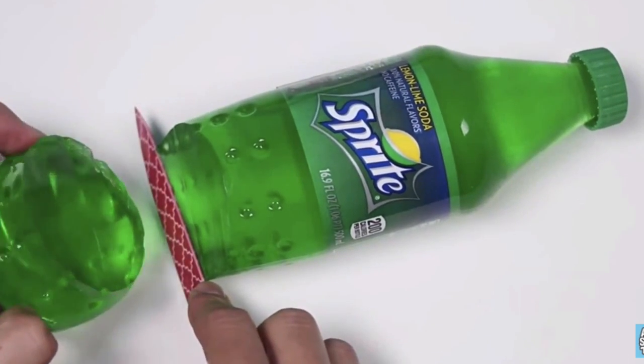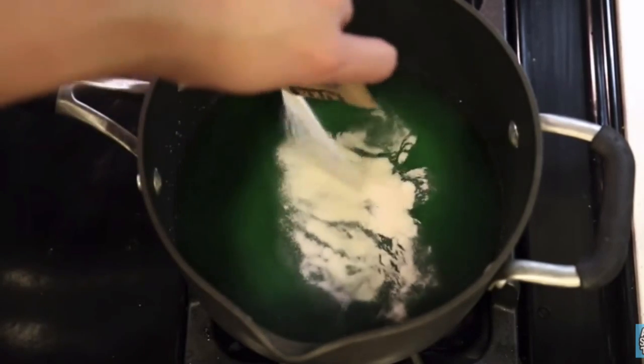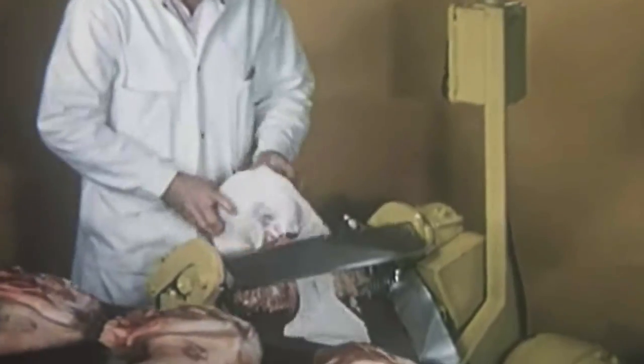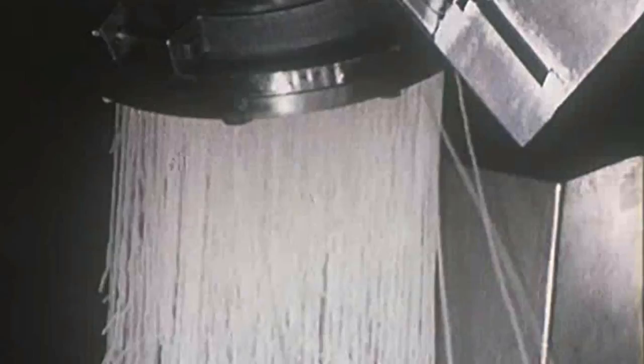We'll also need eight packets of unflavored gelatin — let's throw it into our magical potion. Watch how fast I go through these packets. The shoulders supply the skins used in the production of gelatin. The skins are fed into a grinder and are shown emerging here, through a series of cooking, filtering, and chilling operations.